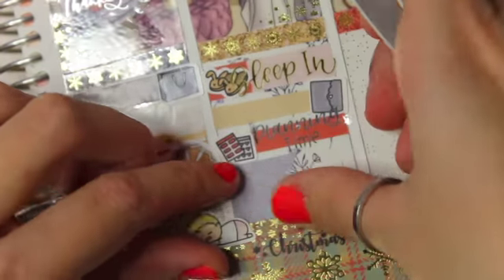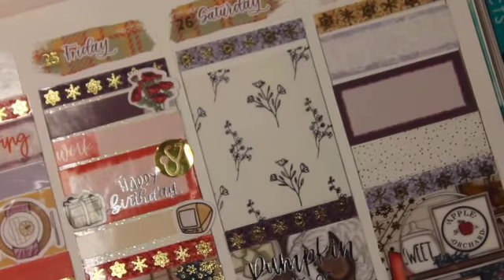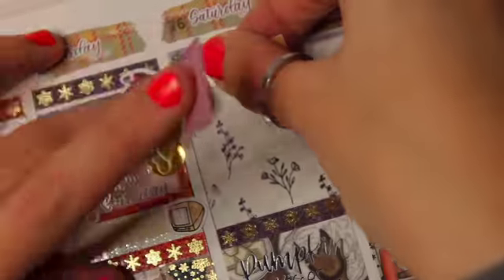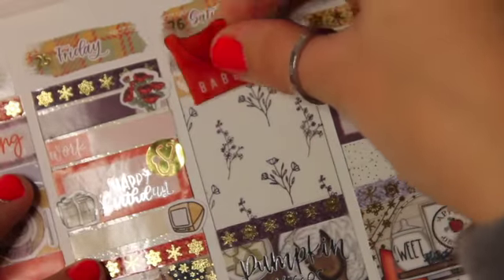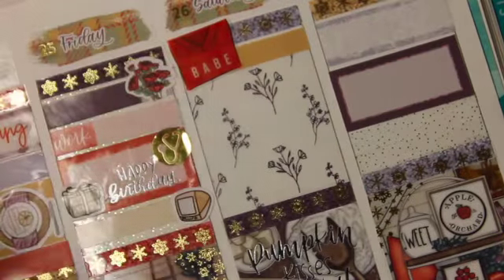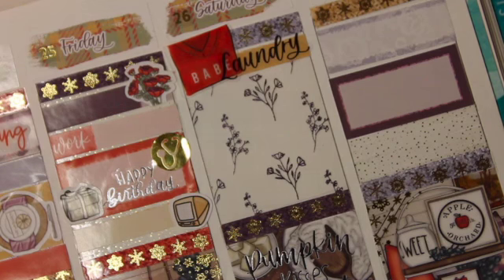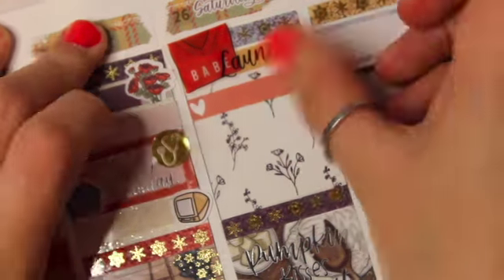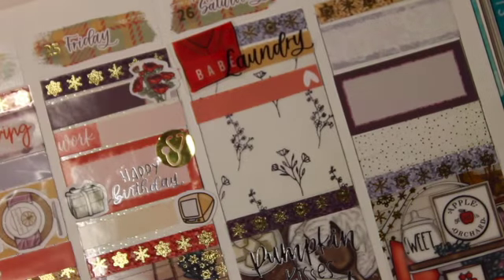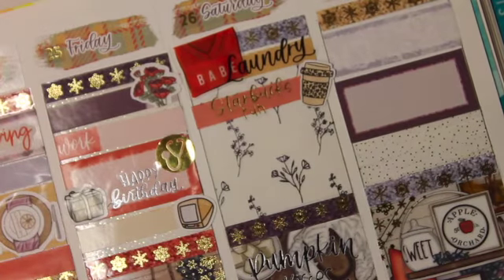Moving on to Saturday — I also have these Christmas countdown things at the bottom of my spreads now. Friday marked 30 days until Christmas. I started Saturday by doing laundry and then had a Starbucks run. I also put in RIP Caleb. Caleb was a kid I went to school with when we were younger — I've known him my whole life — and sadly he passed away this day. I just had to put something in there because he deserves to be recognized.